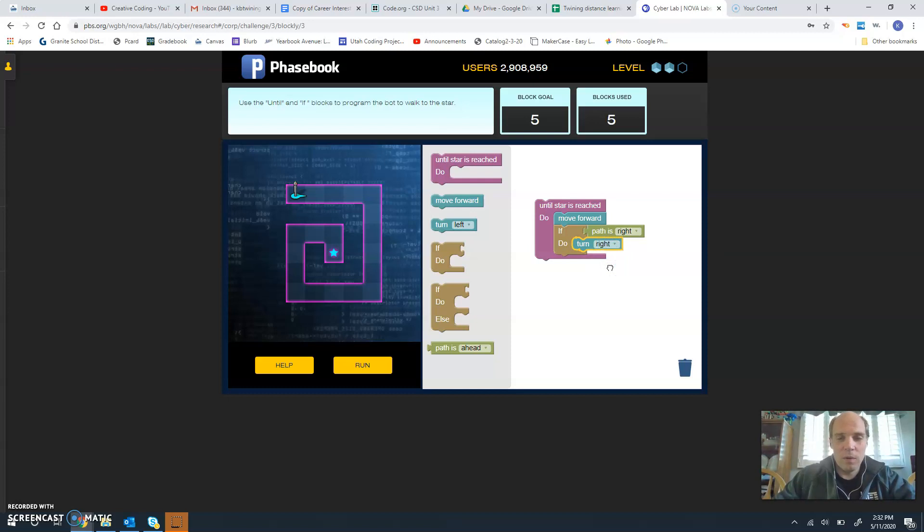Other than that, we're going to be going forward. This is going to take a little while because every single time we're going to be checking to see if the path is to the right. But we will be able to get to our goal, and we've only used five blocks. So we go ahead and hit run — it's going to move forward, it's going to check.